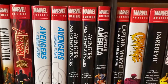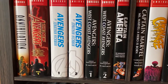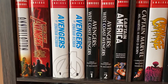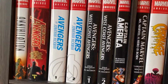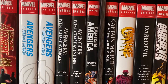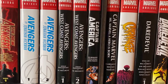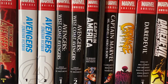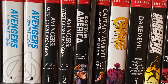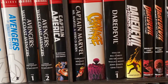Moving on, we have the West Coast Avengers Omnibus Vol. 1 and 2. Good stuff, which is especially relevant with all the WandaVision stuff with Scarlet Witch and Vision going on. And we have this reprint of the Captain America Omnibus by Ed Brubaker. I'm looking forward to getting the additional Omnibuses that will hopefully be coming out. I know at least one of them is solicited. Looking forward to that, especially as we are watching Falcon and the Winter Soldier come out week to week.